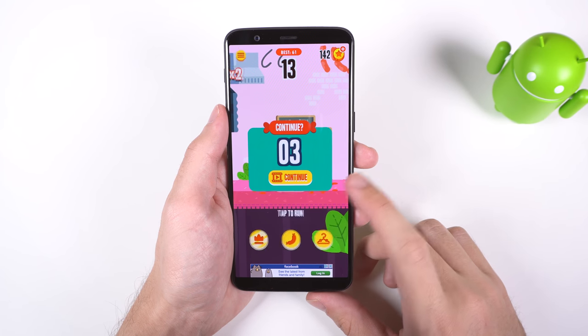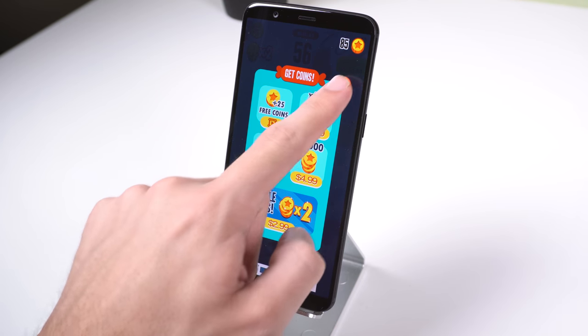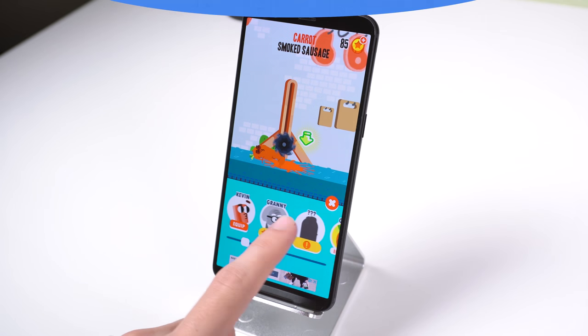Plus, it's not a pay-to-win game. You can pay a single in-app purchase of a dollar and remove ads, or $2.99 to double your coinage, but those are just to unlock skins. Overall, a great way to kill time.